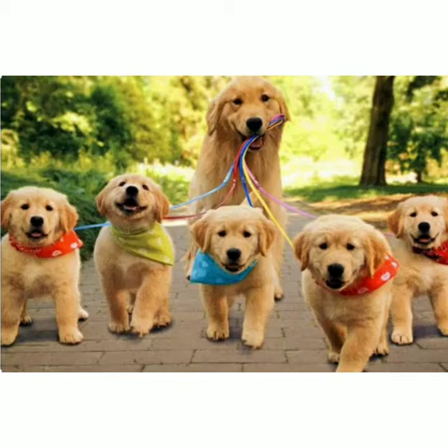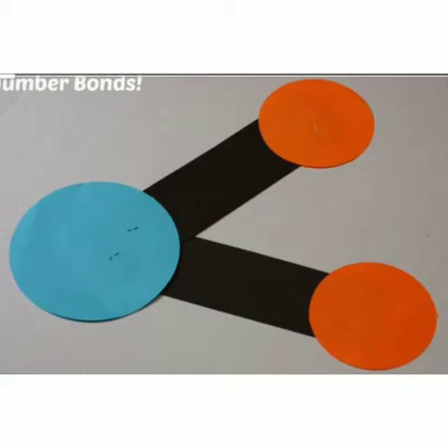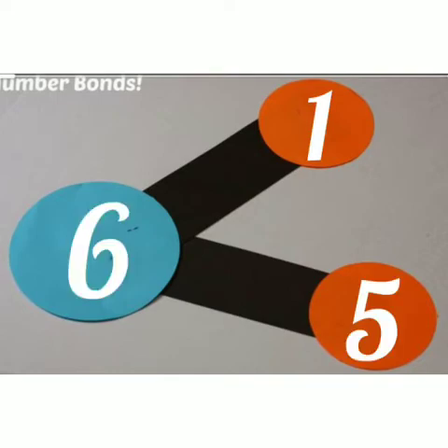So cute looking at these dogs! How many dogs are there? One mother dog and five puppy dogs. Totally, how many dogs are there? One and five makes six. One mother dog and five puppy dogs make six dogs.